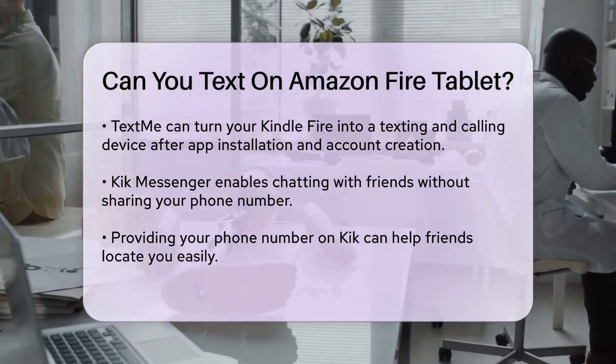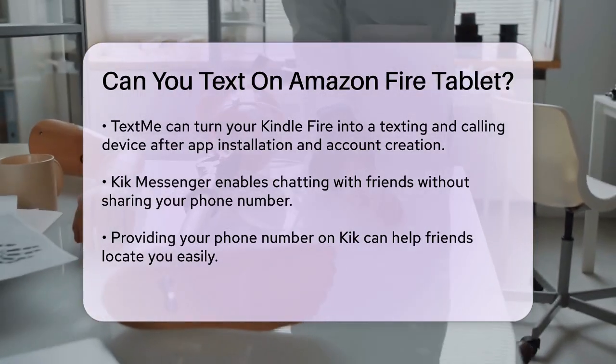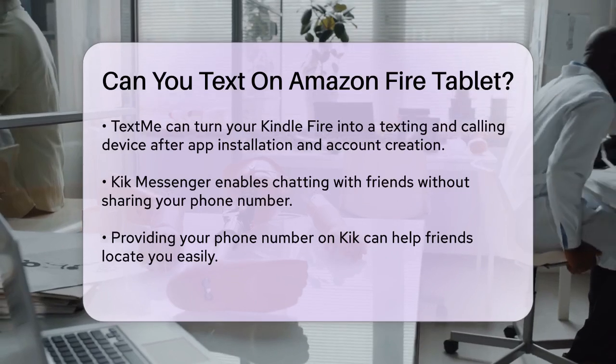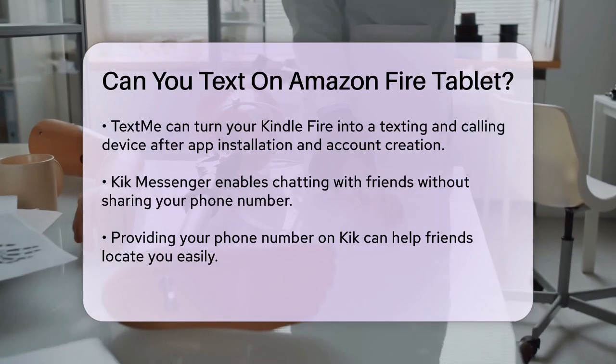Kik Messenger is a bit different, but still very useful. You create an account and choose a username, and you can start chatting with friends without needing to give out your phone number. However, providing your phone number can help friends find you more easily.